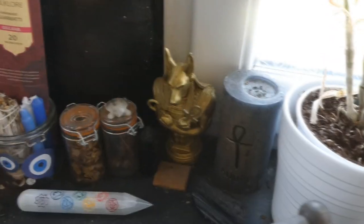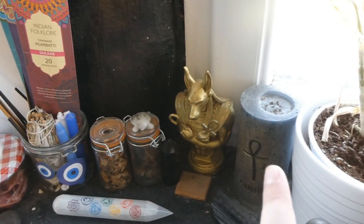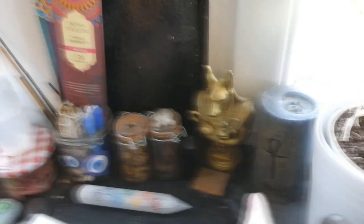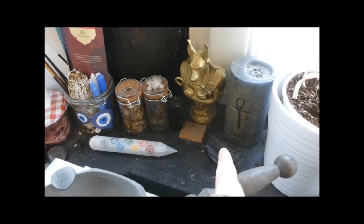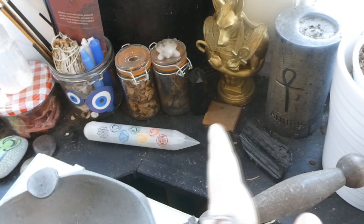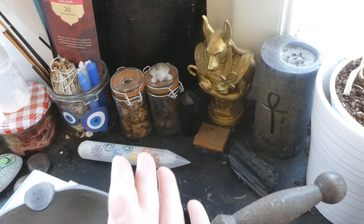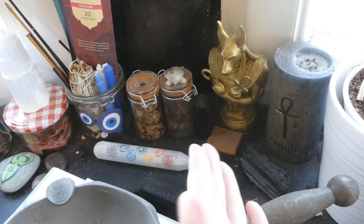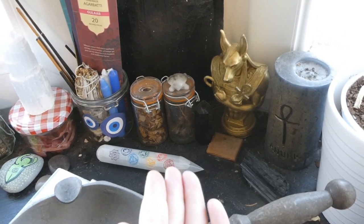Here we have Anubis's corner. I have a statue of Anubis that I got from Etsy, a candle that I carved his name into, and a tourmaline. There's also a piece of chocolate that I offered — I keep offering him dark chocolate because he keeps wanting it. There's almost always a piece of dark chocolate in his area. He just likes his dark chocolate.